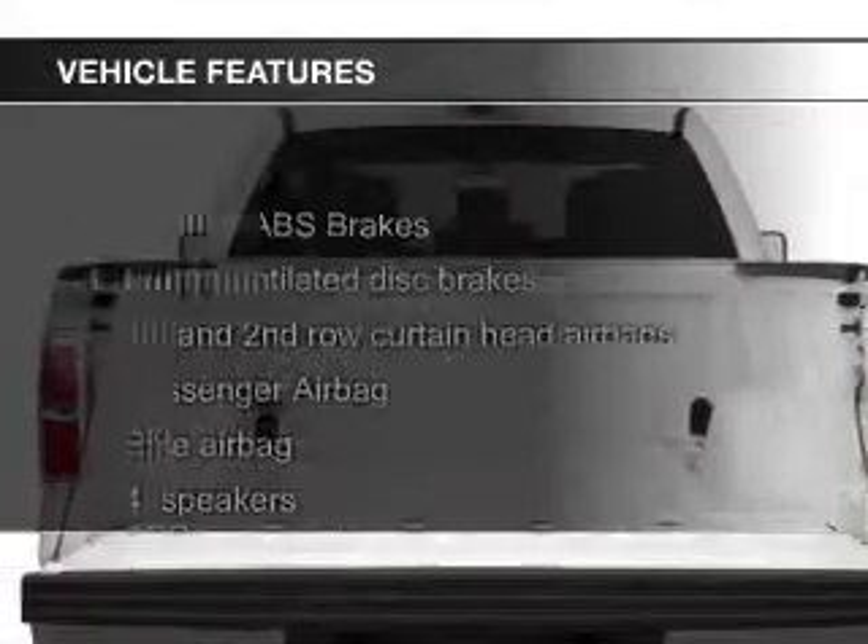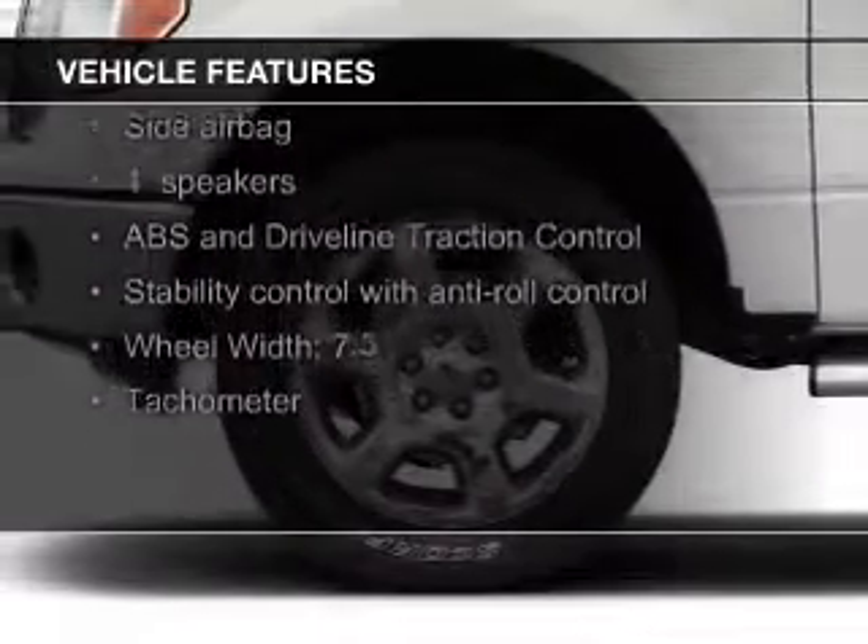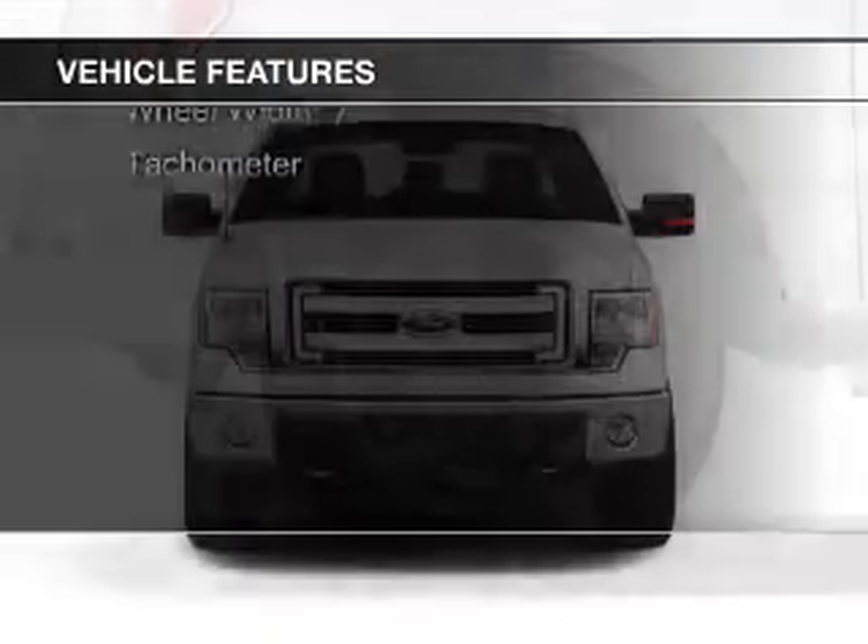The features include Sirius XM satellite radio, alloy rims, an adjustable tilt steering wheel, an alarm system, and keyless entry.